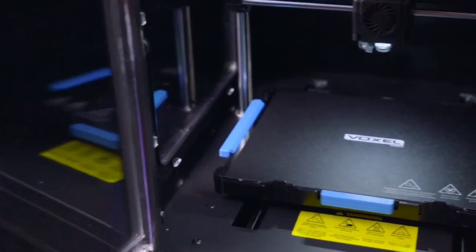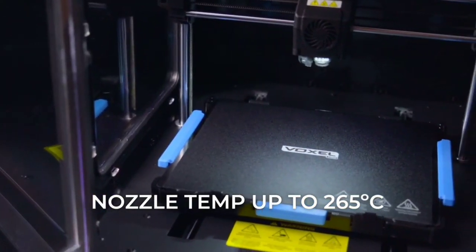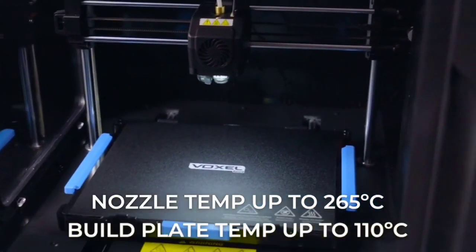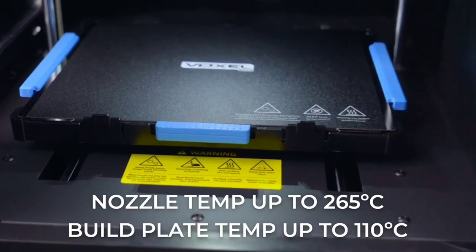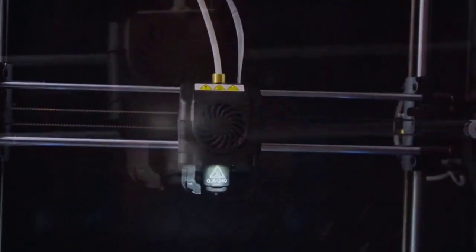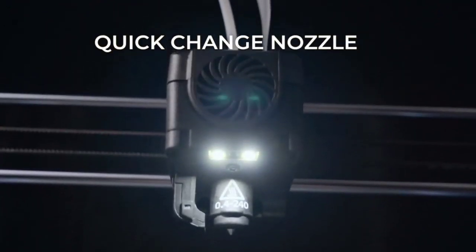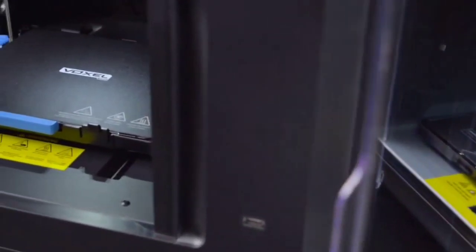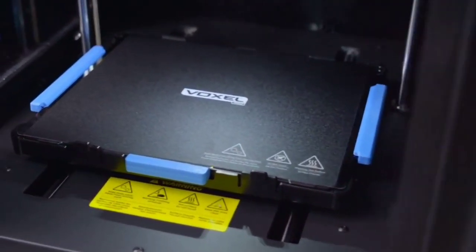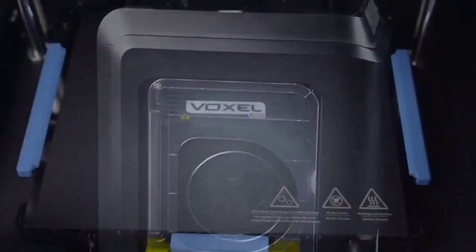We were also impressed with the quality of prints, which accurately recreated details and captured natural, smooth curves in our testing. You may run into some minor frustrations with setup, but once it's up and running, the MP Voxel is the best 3D printer for people who want to experience 3D printing for the first time. A small LCD touchscreen on the front of the printer provides on-device controls, though I found it a little awkward to enter things like a WPA key on the small on-screen keyboard.